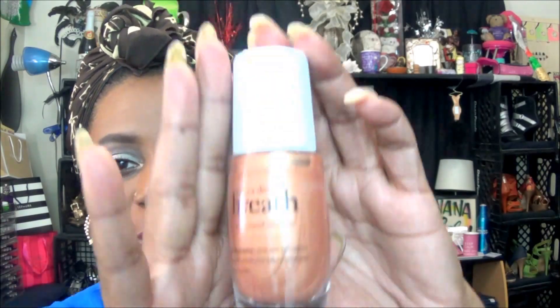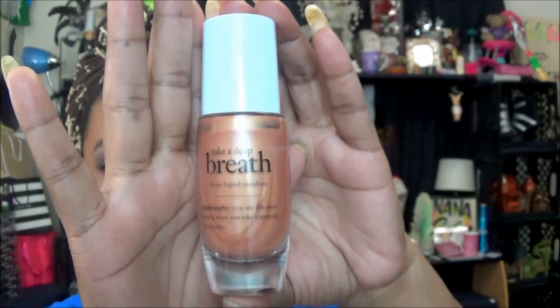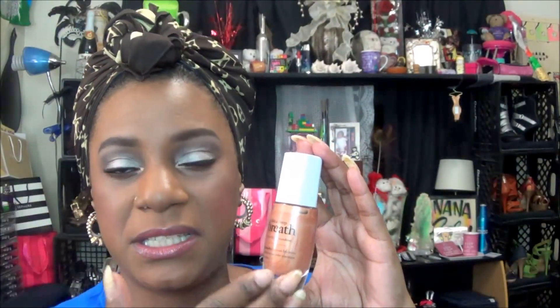The next item that I mixed in with the foundations is the Philosophy Take My Breath Away liquid bronzer. There's only one shade and you can get it at Ulta. I mixed it in with the two foundations and applied it to my face just to give myself a little bit of glow, and I really like how that looks.